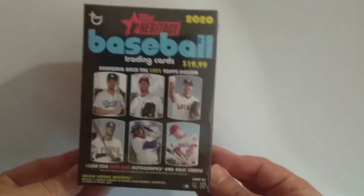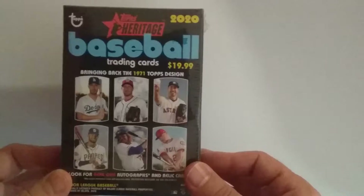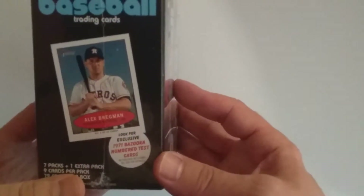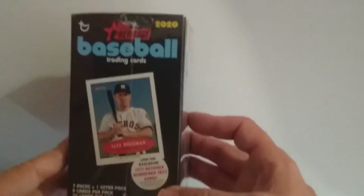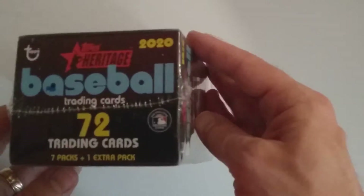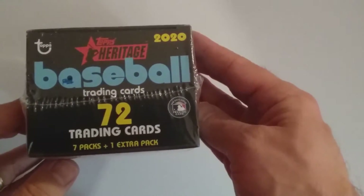Hello, I have a 2020 Topps Heritage Blaster Box. It is from Target, so you've got some Target exclusive Bazooka cards. Previous years Bazookas were in all different ones, but it looks like they're now just in Target. 72 trading cards, 7 packs plus an extra pack.